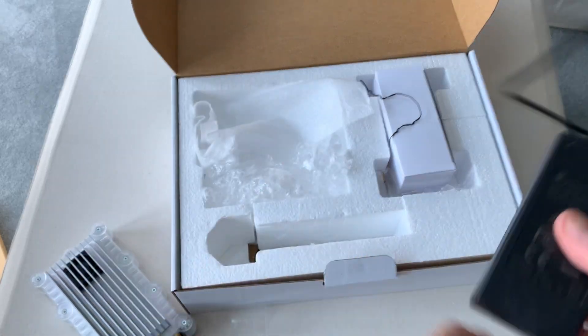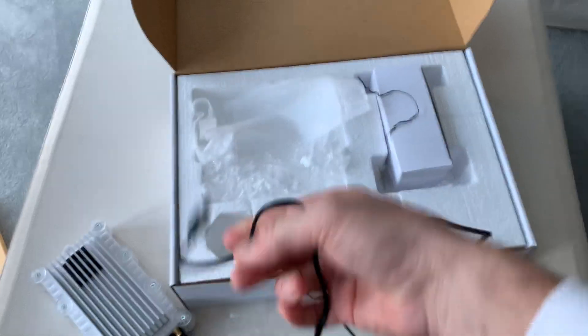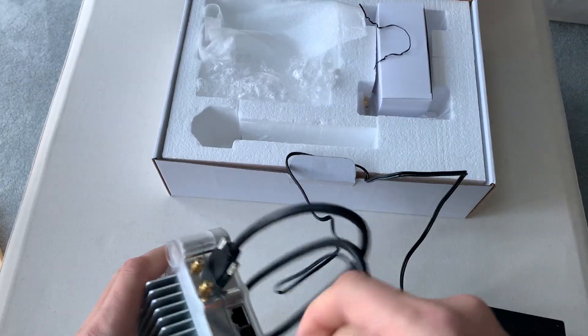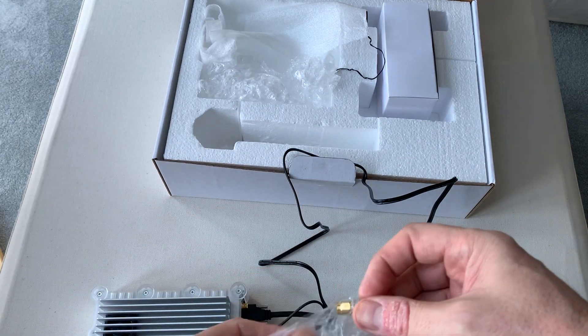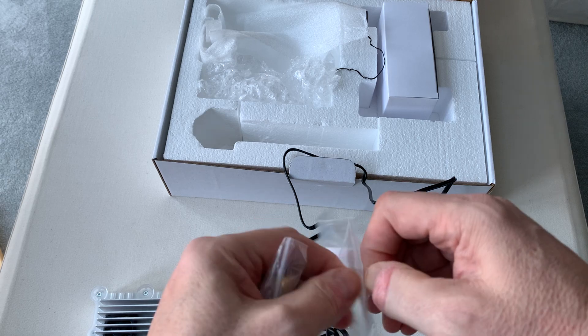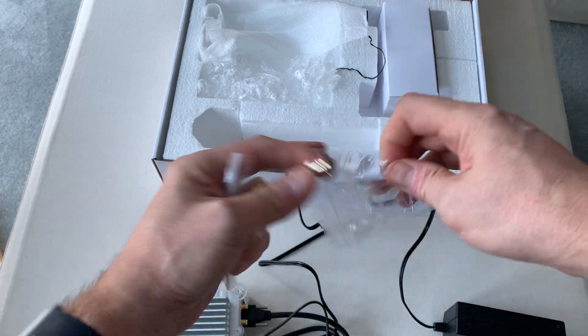So, to summarise: one power supply, USB 3 cable, the receiver itself, and a couple of adapters — which I do have lying around, but it just saves me having to do a search.